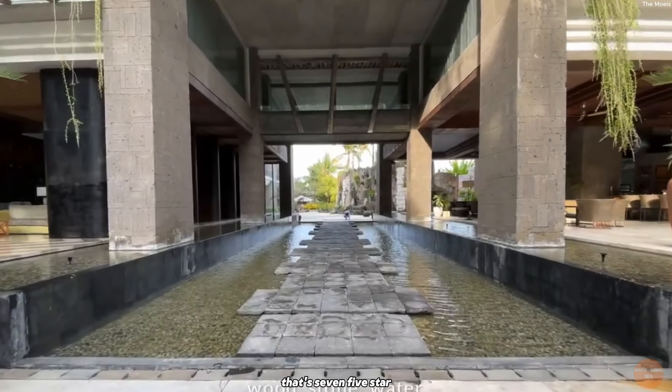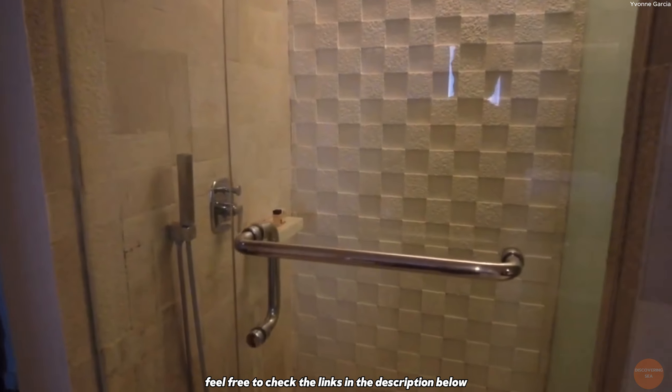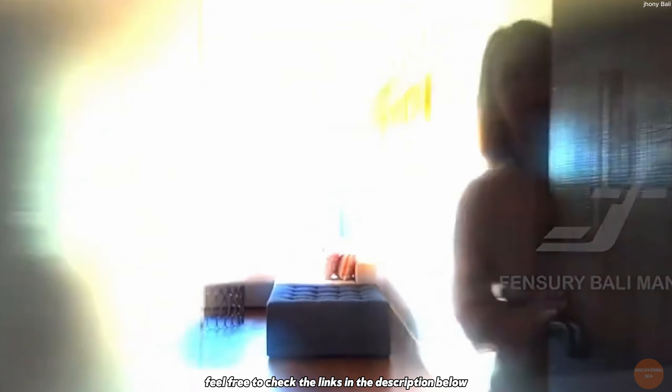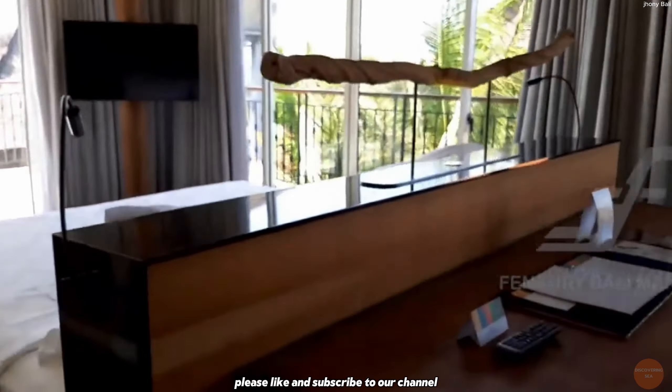That's all, folks. That's seven five-star budget luxury hotels in Bali for under $100 per night. If you're interested in these hotels, feel free to check the links in the description below. If you want more content about travel in Southeast Asia, please like and subscribe to our channel.